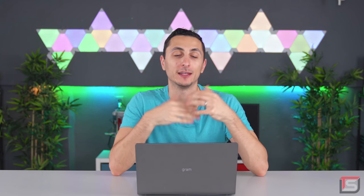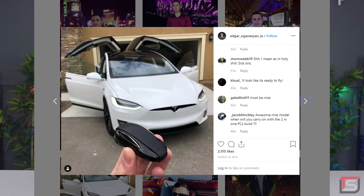Some of you guys already know that I own a Tesla Model X. I've had it for over a year now and I absolutely love it. It is my favorite car of all time, and I always recommend it to my friends and family every time they ask me about it. Well, check this out.